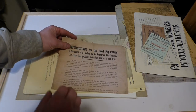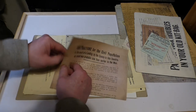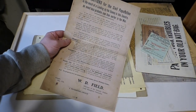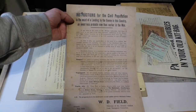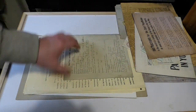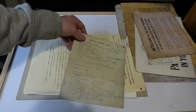Instructions for the civil population in the event of a landing — this is dated 1918, so during the First World War they were genuinely worried about a landing. In Ireland, after the 1916 Rising, the English were worried about Germany sending troops to the Republic, so it was a real possibility.